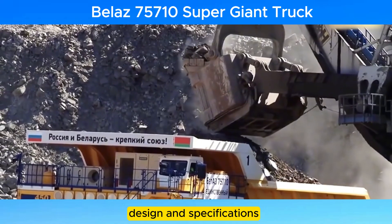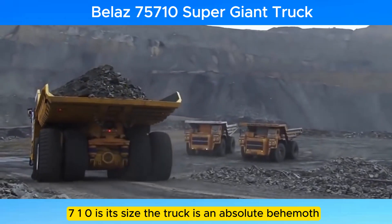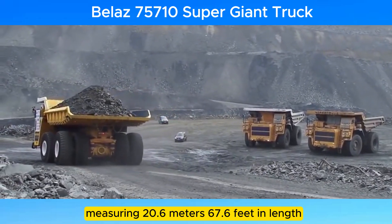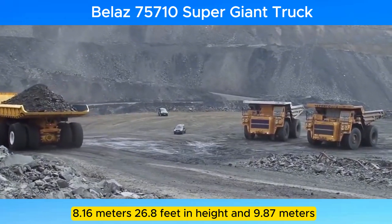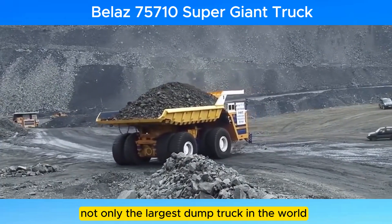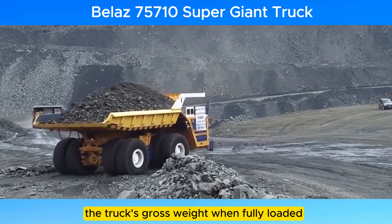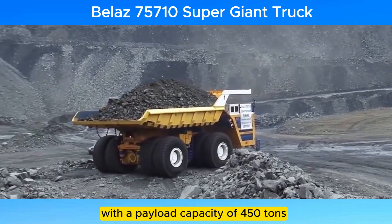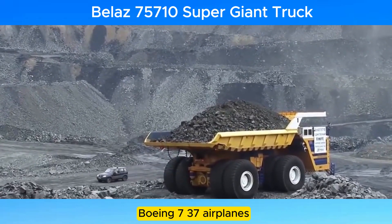One of the most striking features of the Belaz 75710 is its size. The truck is an absolute behemoth, measuring 20.6 meters (67.6 feet) in length, 8.16 meters (26.8 feet) in height, and 9.87 meters (32.4 feet) in width. This makes it not only the largest dump truck in the world but also one of the largest vehicles ever constructed. The truck's gross weight when fully loaded is an astonishing 810 tons, with a payload capacity of 450 tons — equivalent to approximately seven fully loaded Boeing 737 airplanes.